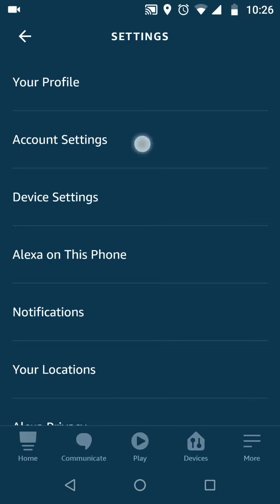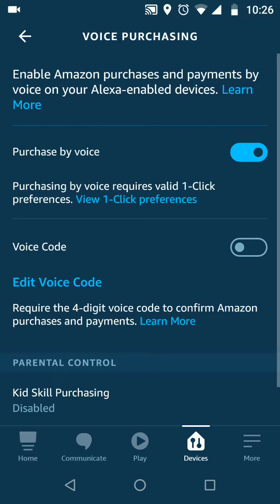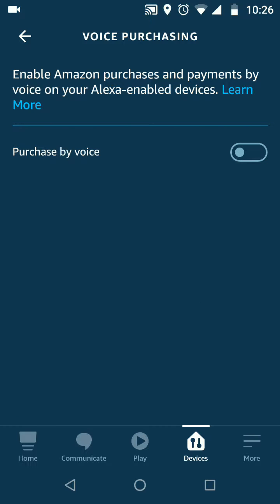Tap on Account Settings, then tap on Voice Purchasing. Now disable the button next to Purchase by Voice. By doing this, you will no longer be able to sign up to Amazon Music Unlimited using your Echo device.